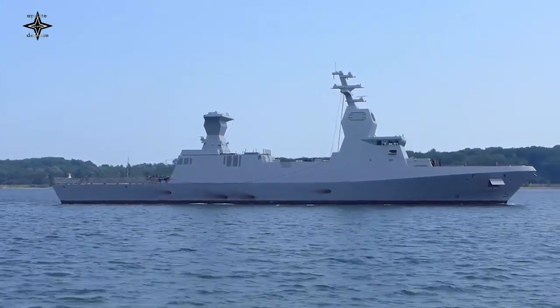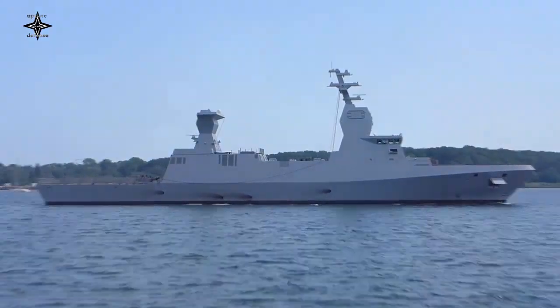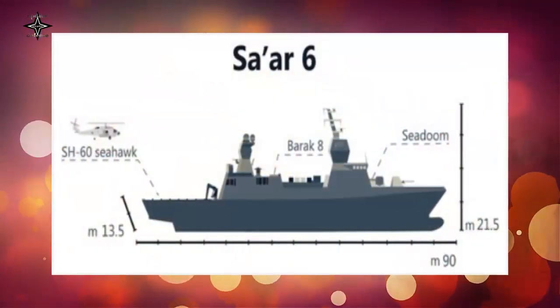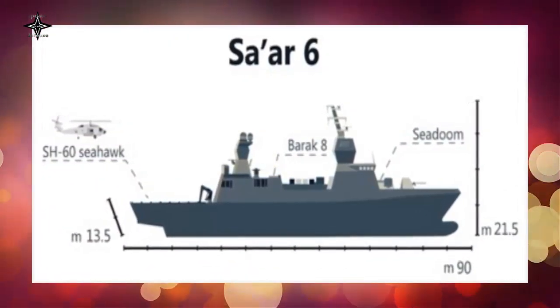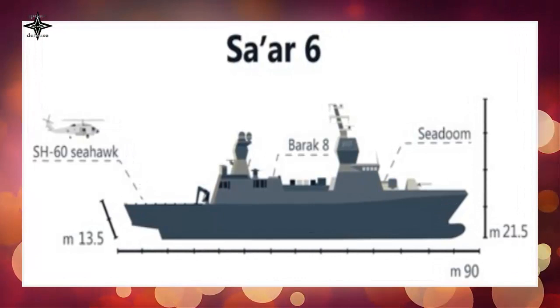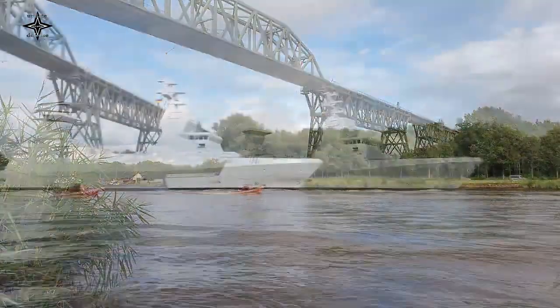The Israeli Navy procured four new guns now installed on board of Saar 6 corvettes, and it is expected that advanced ammunition and more new guns will be procured in the coming years. The 76/62 Super Rapido Naval Gun is a technologically advanced system able to satisfy the most stringent modern operational requirements.